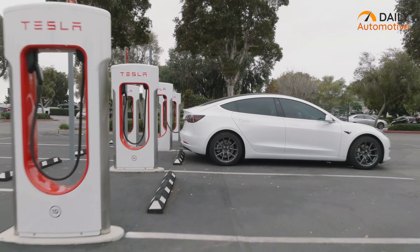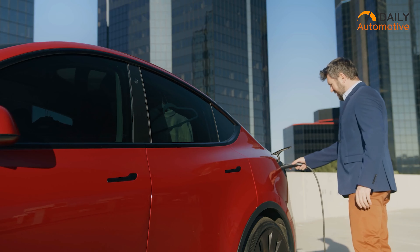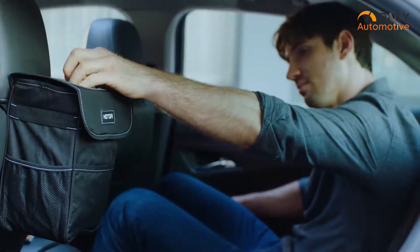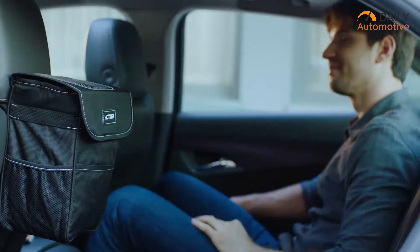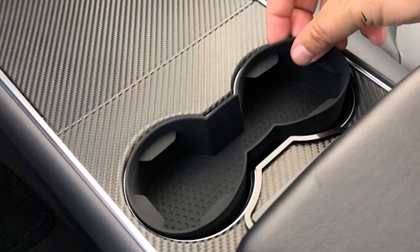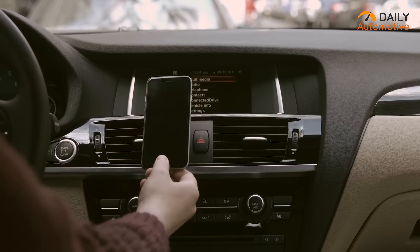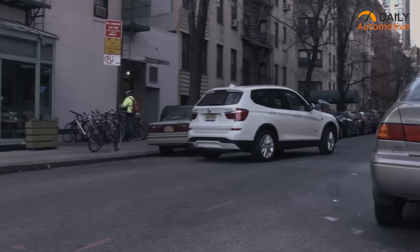In recent years, the electric vehicle market has been changing rapidly to make your lifestyle easier and more eco-friendly. So naturally, EV accessories are becoming more popular among EV owners day by day. Keeping that in mind, in this video, we'll be showcasing the 7 coolest EV accessories that will make driving more enjoyable, along with the convenience of advanced tech and practical attachments.